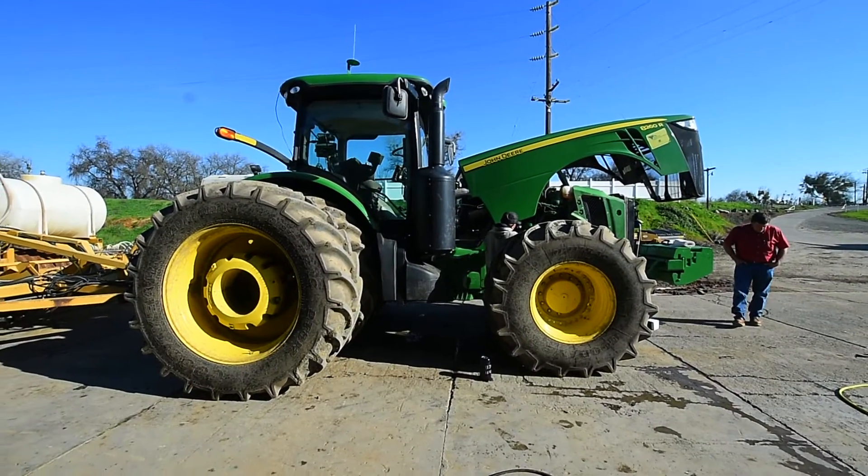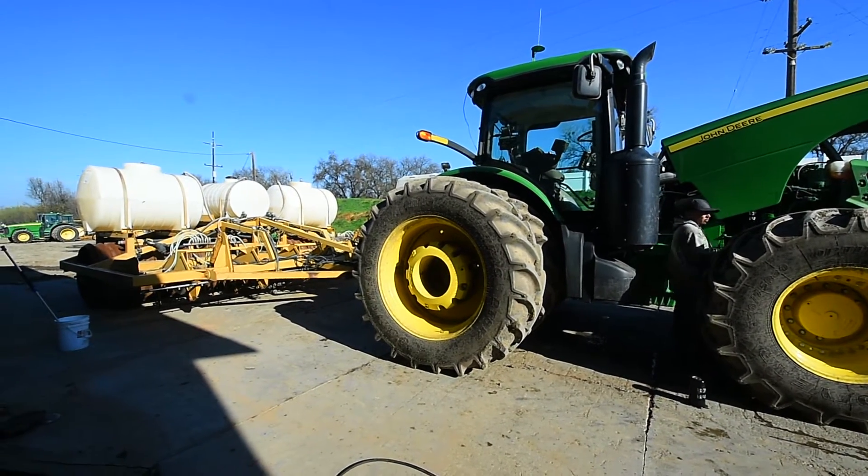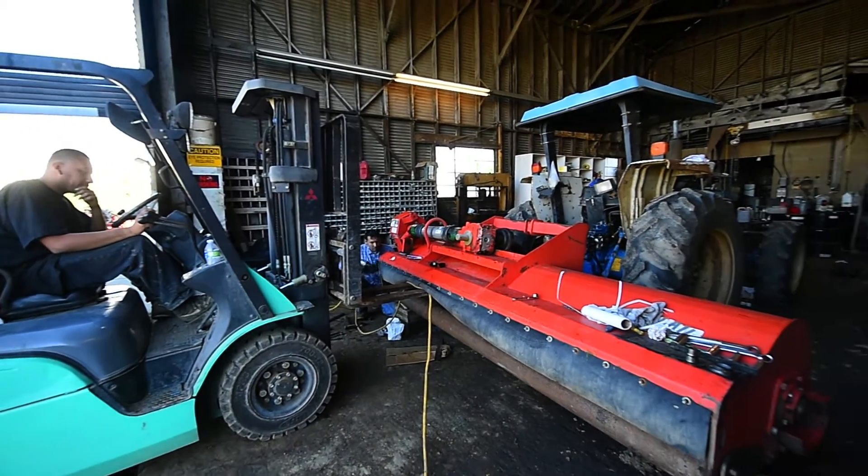Hi, my name's Mike Datto. I farm rice here in the Natomas Nicholas area, and right now it's early spring, middle of February — what we're calling spring, and it's definitely spring this year.